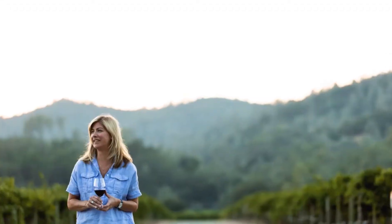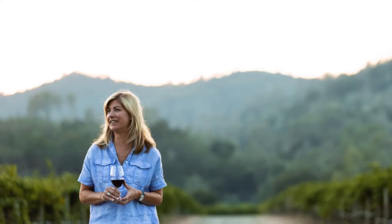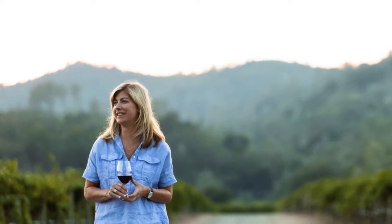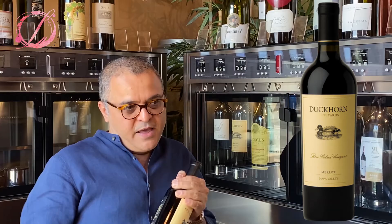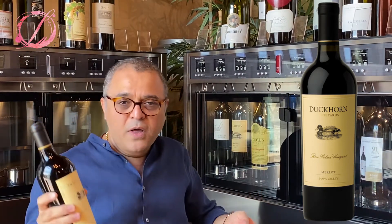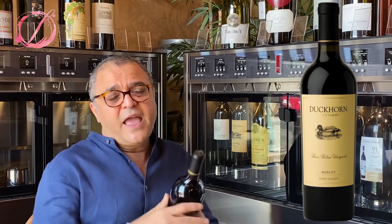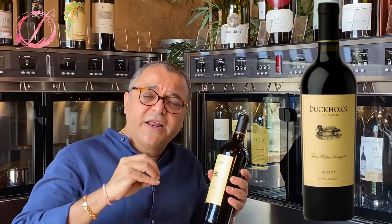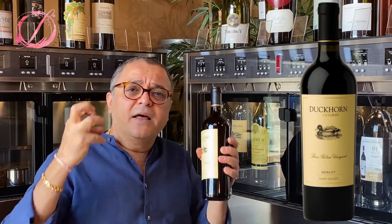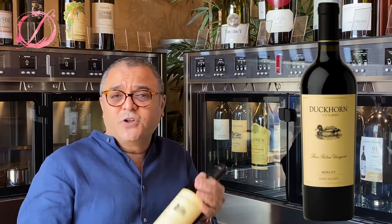The winemaker is Renée Ari and this is from the Calistoga AVA in Napa Valley. The vineyard is known as Three Palms Vineyard. It's actually 90% of the juice that is Merlot. They have added about 7% Cab, some Cab Franc, Petit Verdot, and also some Malbec. So every varietal they have used has definitely played an integral role in how the wine tastes and smells.